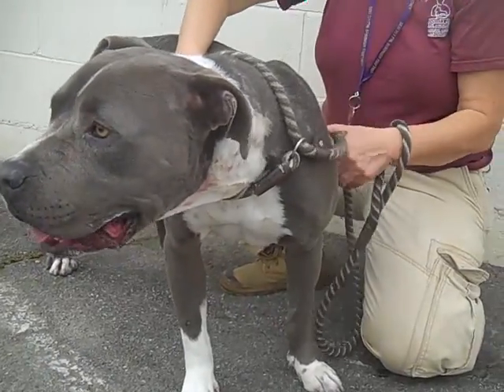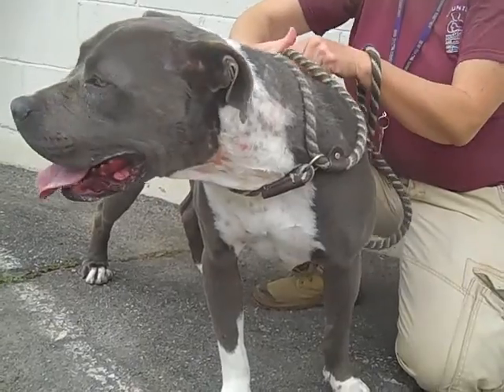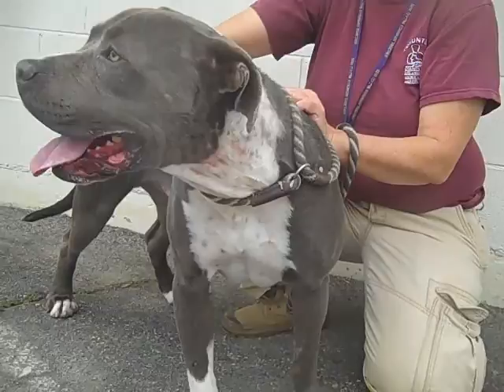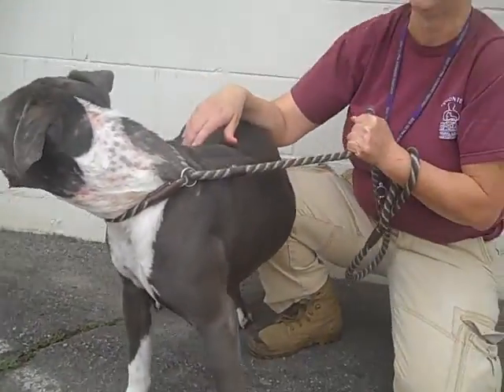He seems like just a big gentle giant, and he is. He's got a little bit of a skin issue, but with proper diet and a little bit of TLC it's going to heal up really nicely.